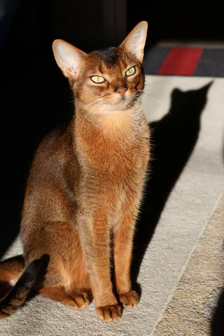Abyssinian Cat Coat: The Abyssinian cat has a short, ticked coat that gives them a distinctive agouti appearance. Each hair is banded with multiple colors. The coat is soft and silky. Common colors include ruddy, red, blue, and fawn.